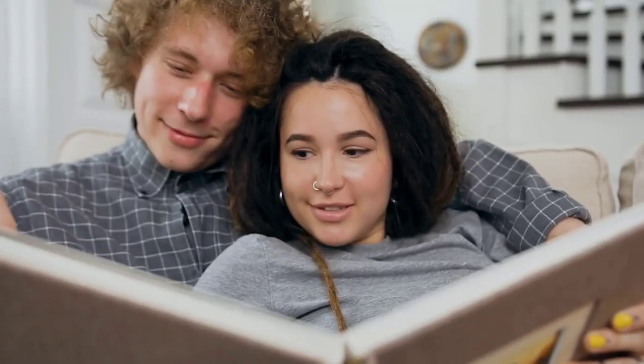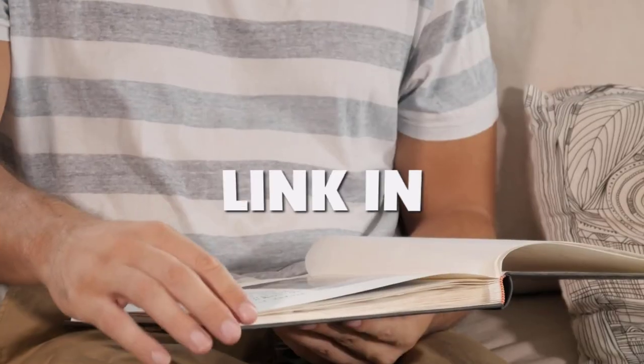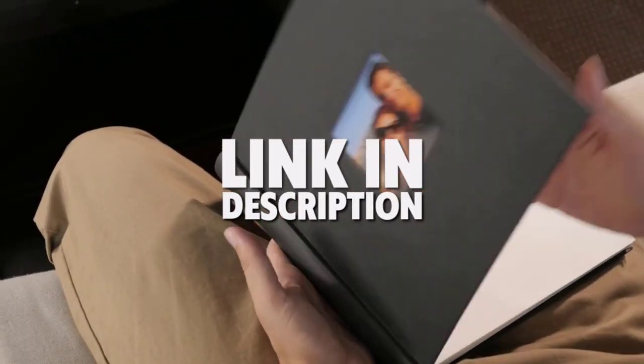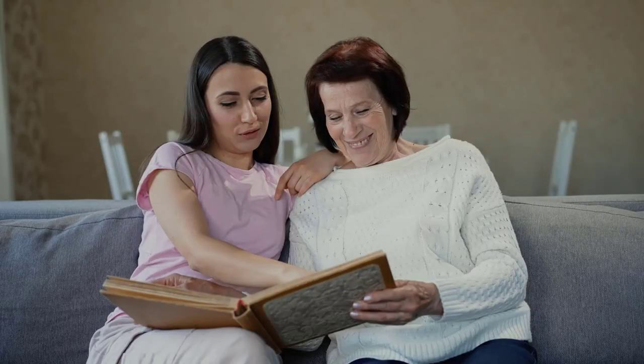Are you looking for the best photo albums? In this video, we will break down the top three photo albums. We have included links in the description for each product mentioned, so make sure you check those out to see which one is in your budget range.